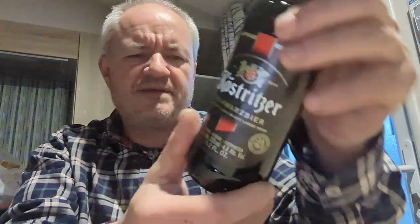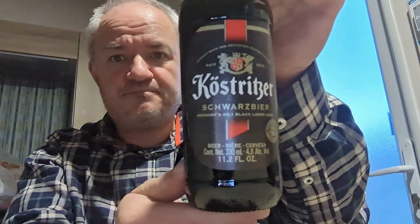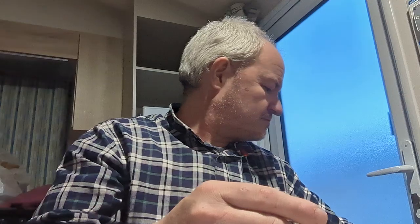Also picked up a German beer — Kostritzer Schwarzbier, 4.8%. I didn't actually pick this one up from Adnams; I picked it up from the Co-op.